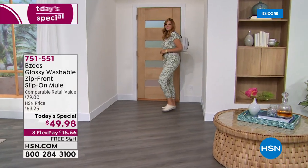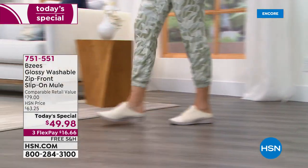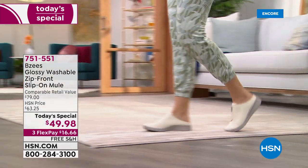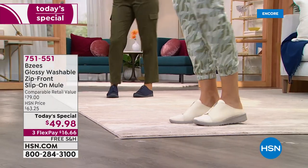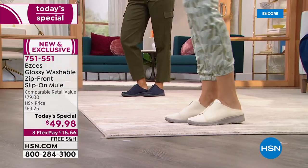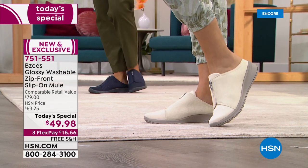Beezys is known for bringing us right on trend, high fashion, uber comfortable and uber cute shoes. This is brand new — it's exclusive to us here at HSN. It's called the Beezys Glossy. It is a washable shoe — you heard me right — literally throw it in the machine to wash it.